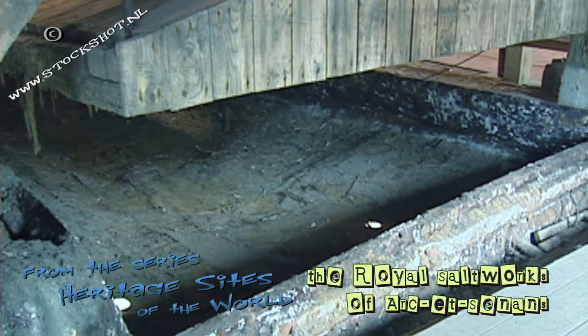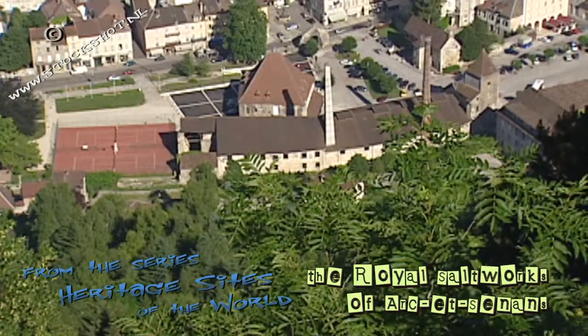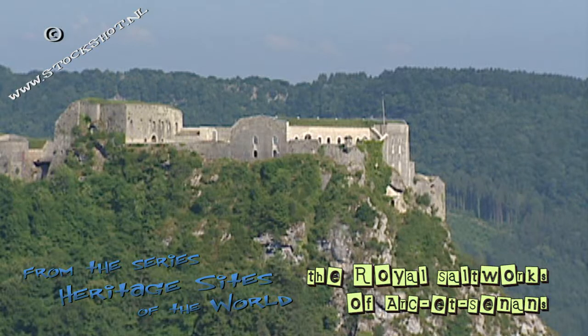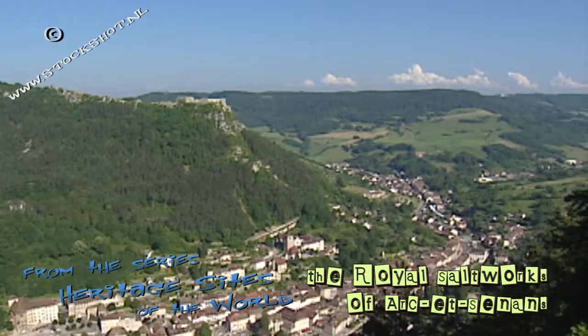The salt works are now a museum that tells us how things were back then. Salin-les-Bains had location in its favour, packed between the mountains and with trigger-happy fortresses at the top. And a solid wall around the city made potential plunderers think twice before they would lay their fingers on the salt.